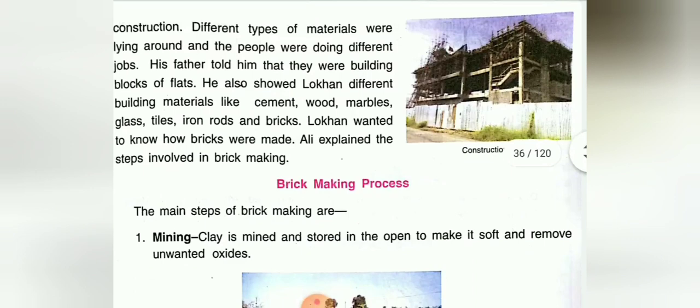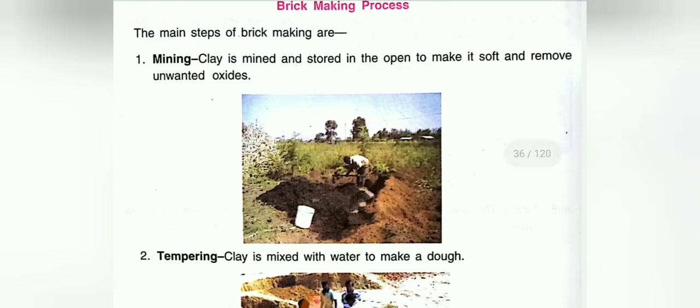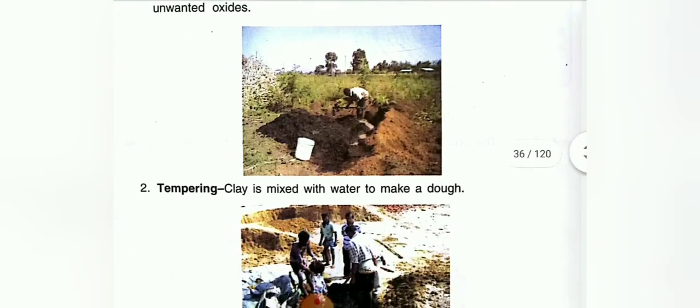We have also learned about the brick-making process. Let us revise it. There are some main steps of brick-making. Number one is mining — clay is mined and stored in the open to make it soft and remove unwanted oxides. Next is tempering — clay is mixed with water to make a dough.